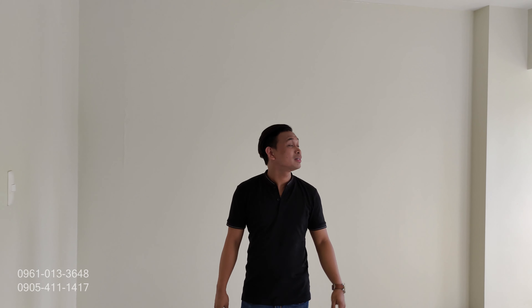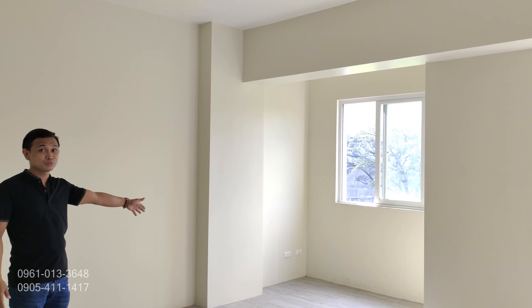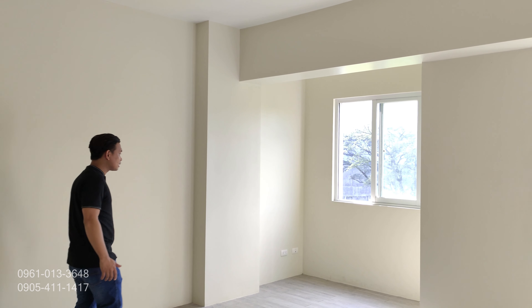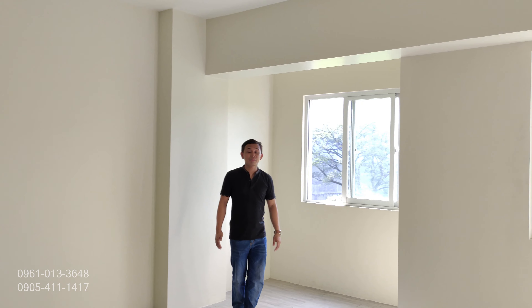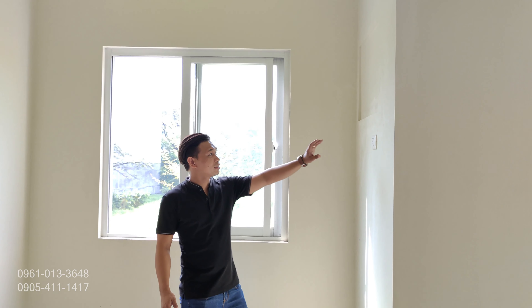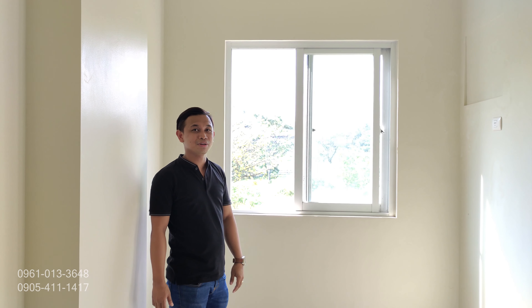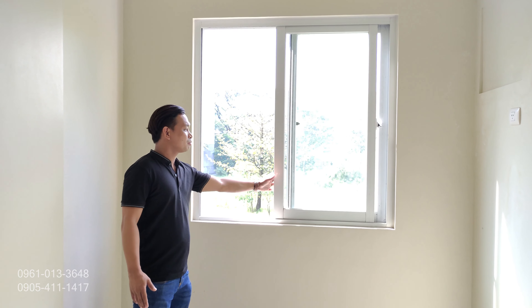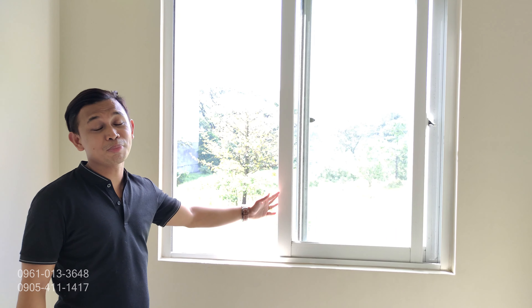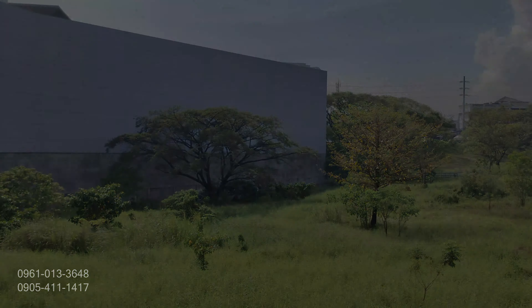Ito naman pong side na to, dito po namin nilagay yung kwarto o yung bedroom. Lahat po ng unit natin, may provision for aircon. Nandito po yung outlet for aircondition — kapag gusto nyo lagyan ng aircon, mas madali na lang po. Ito naman po yung bintana natin. Pashare ko na rin po sa inyo kung gaano kalapit yung SM San Jose sa project site — yung color blue po na yun.